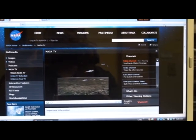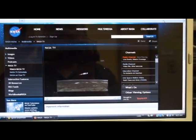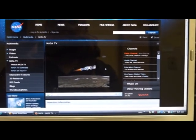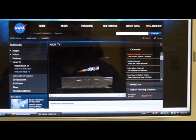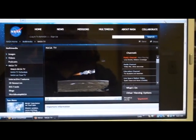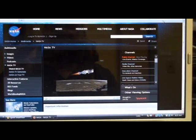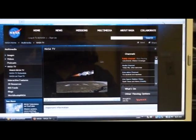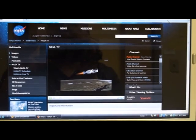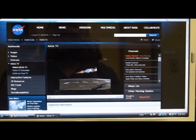Altitude now 79.9 nautical miles. Downrange distance 469 nautical miles, velocity 14,011 miles per hour. Chamber pressure good level in the second stage. Second stage pitch and yaw control of the engine is good. That second stage chamber pressure is right where we want it to be. This is the first burn of the second stage.